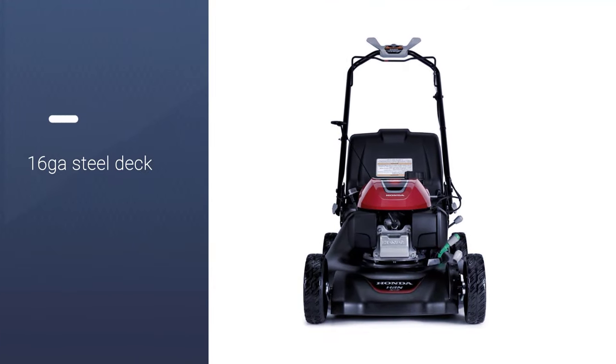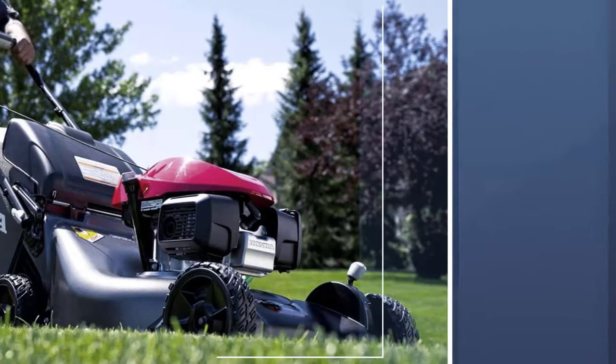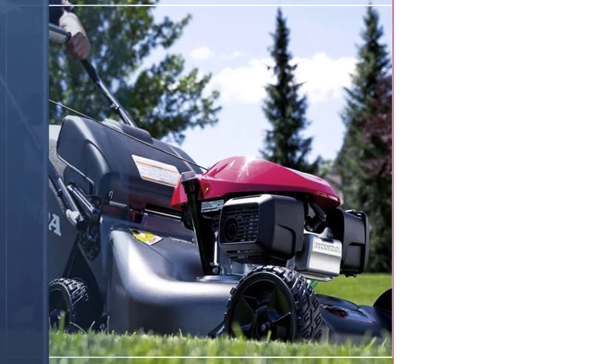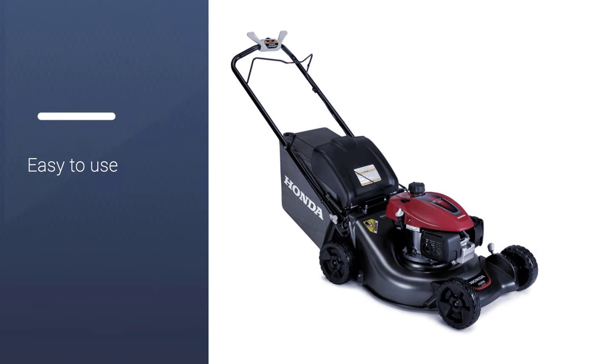Features include micro-cut twin blades which are perfect for an ultra-fine cut for mulching or bagging, in addition to a 16-gauge steel deck and auto-choke. Furthermore, the two-position handle ensures adaptability for the user in addition to comfort with the foam grip handles.